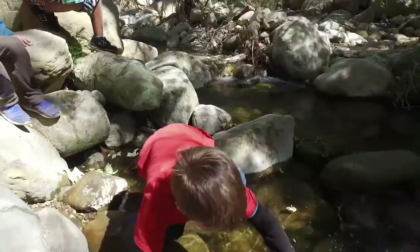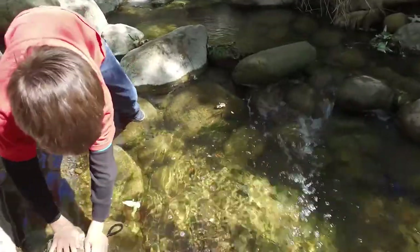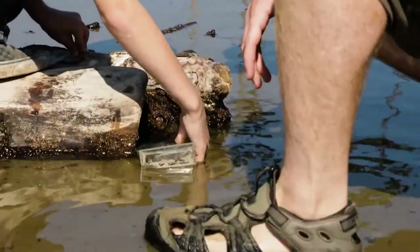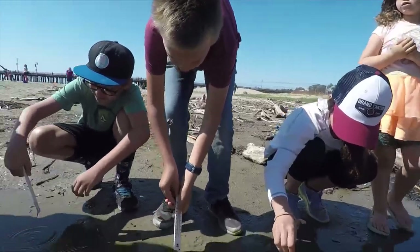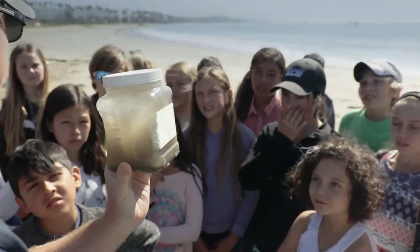At the museum, our students literally immerse themselves in the watershed of Mission Creek. And then at the Sea Center, they test the quality of that same water as it empties into the Santa Barbara Channel. We're going to be testing turbidity,